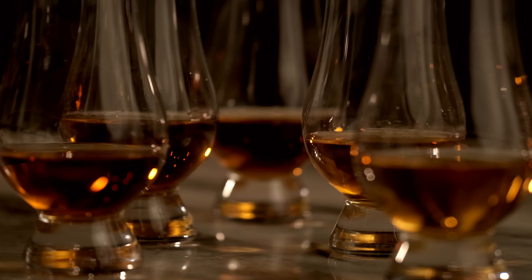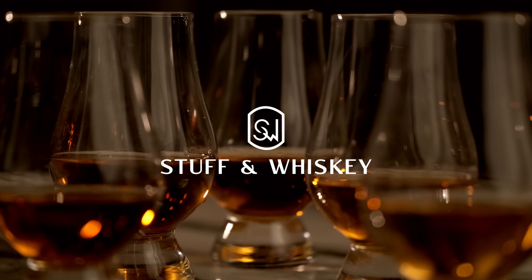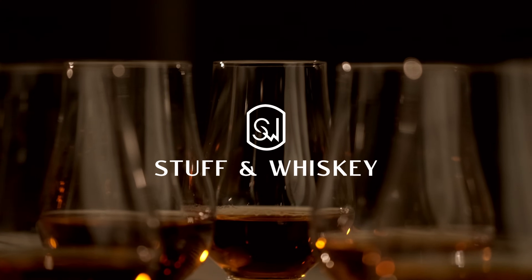It would sure be nice to give you some really cool intro pitch as to why you should keep watching this video, but we don't know what we're drinking in either glass, so we do it this way so you get the most honest opinions possible. I feel like that might be reason enough to stick around. Welcome to Stuff and Whiskey — I'm Aaron, I'm Josh, thanks for joining us today for this double blind tasting of whatever these two pours are.